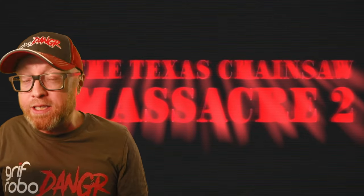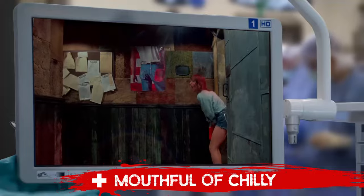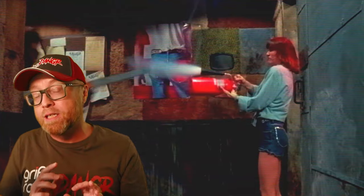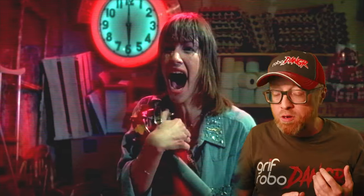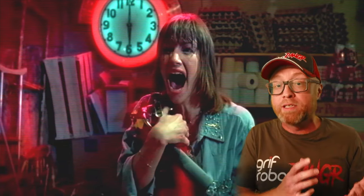13 years later, we rejoin Leatherface in Texas Chainsaw Massacre Part 2. Leatherface and his brother Chop Top have invaded the K-OCLA radio station, where they terrorize DJ Stretch. It is here that Leatherface is blasted in the face with a fire extinguisher. Apologies to those who have already seen my Halloween 4, 5, and 6 injury report, because I'm going to repeat some of the same points I made in that video's fire extinguisher scene.